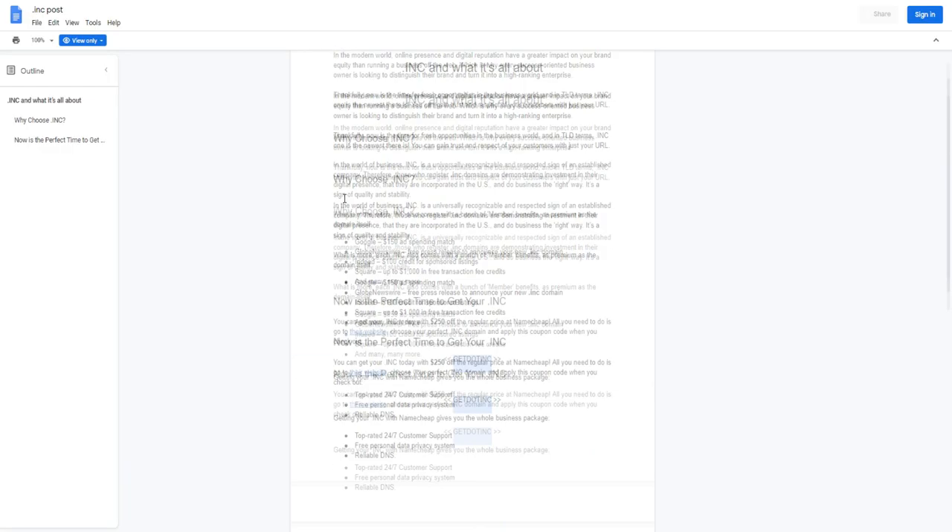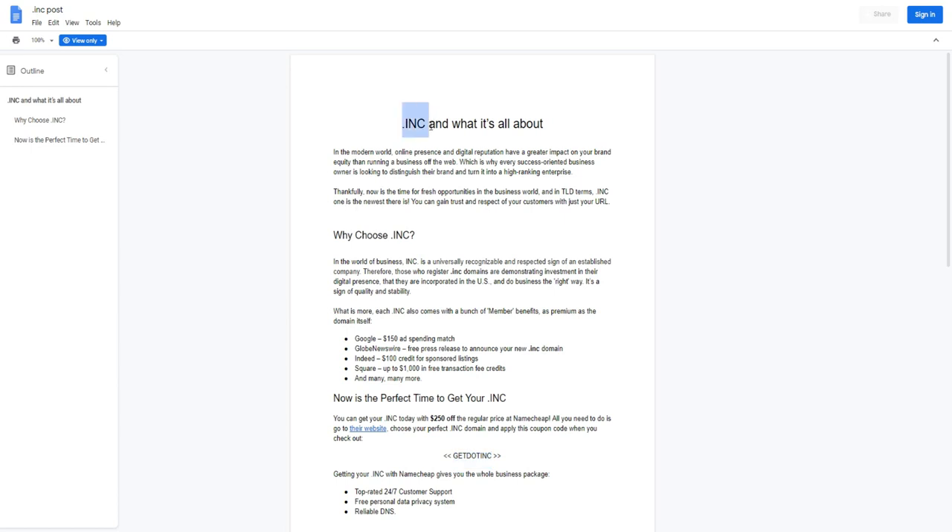That's pretty much it for today's video. I hope you gained a lot of value and learned something new about dot INC top-level domains.